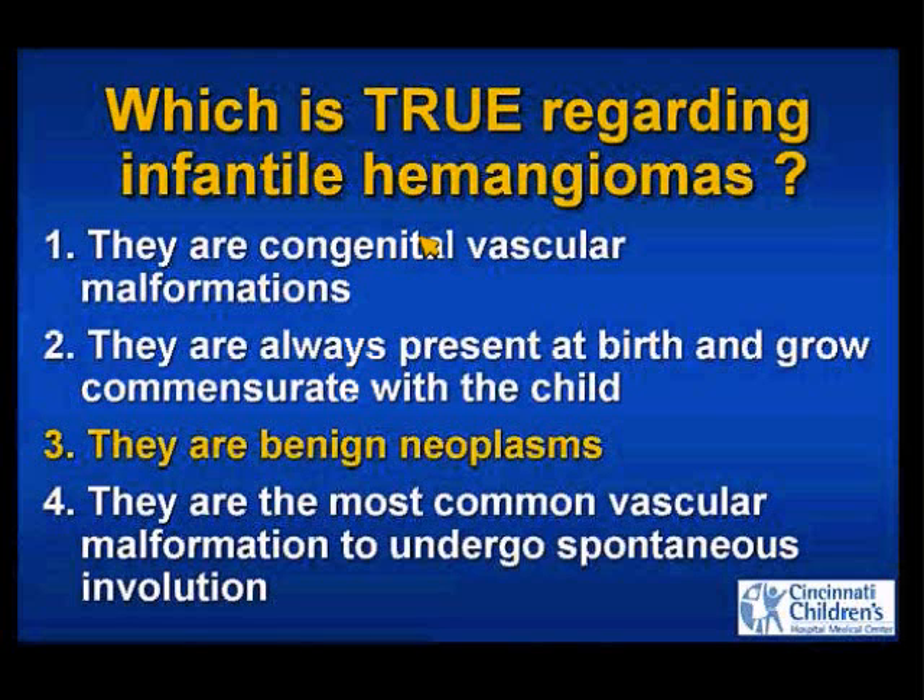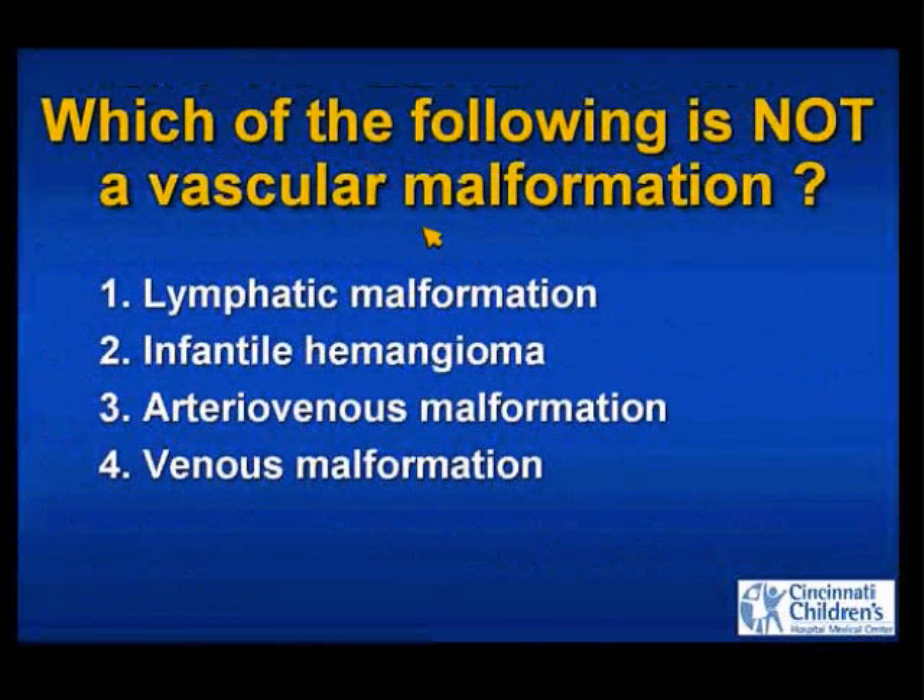They are benign neoplasms — we'll go into this a little bit more. Which of the following is not a vascular malformation? This one should be a little better than 75%: lymphatic malformation, infantile hemangioma, AVM, or venous malformation? Which is not a vascular malformation?